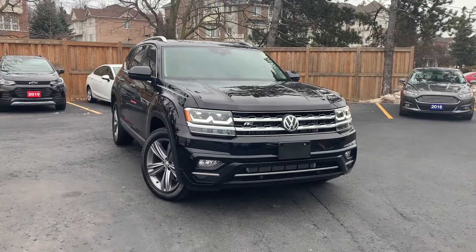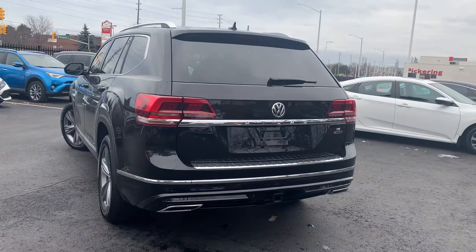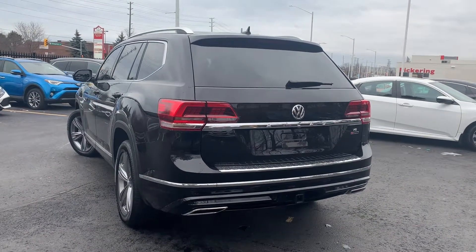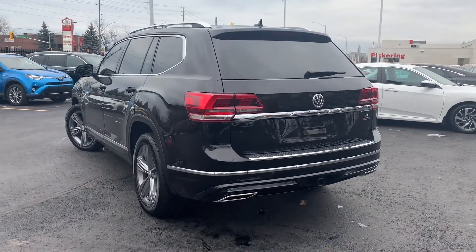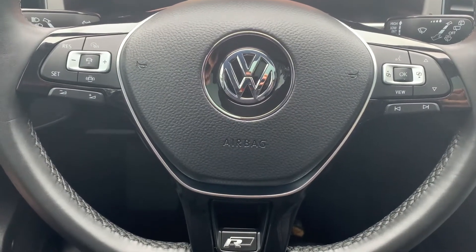Here at Pickering Honda, we have a pre-owned 2019 Volkswagen Atlas Execline. Steering wheel controls include audio, Bluetooth, and cruise control settings.